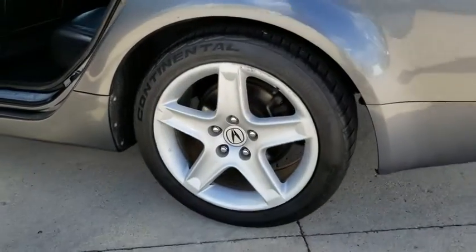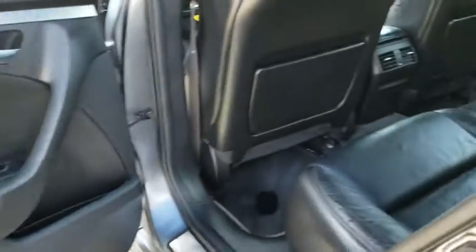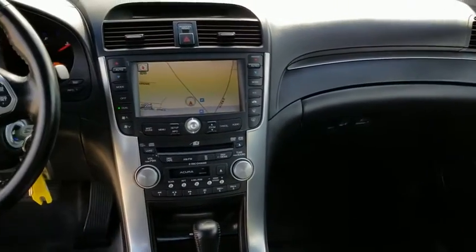Leather-wrapped steering wheel, power steering, adjustable steering wheel, aluminum wheels, four-wheel disc brakes, floor mats, cruise control, auto-dimming rear-view mirror, climate control, rear defrost. Come see the car for yourself.